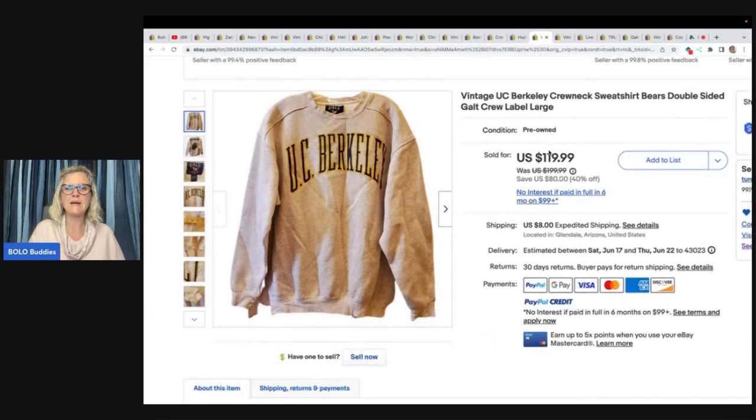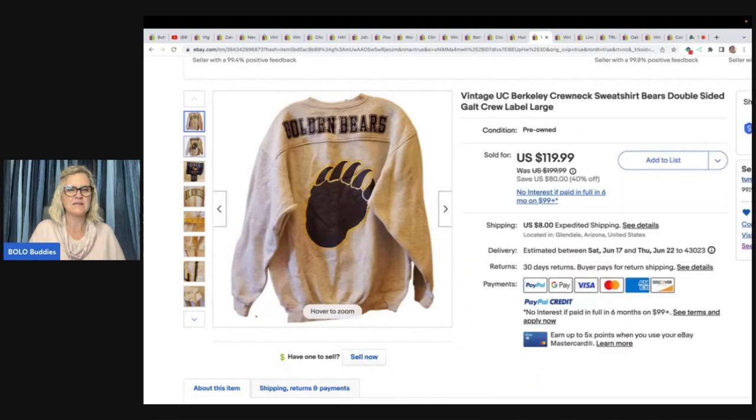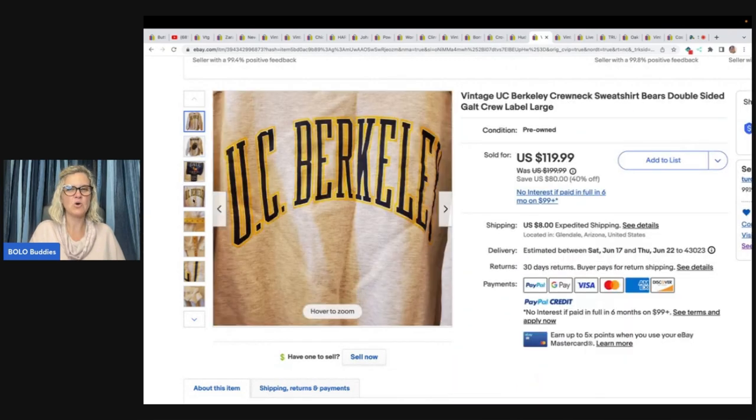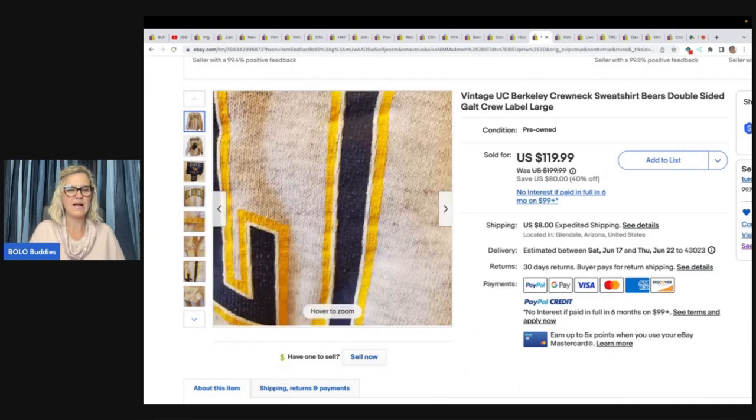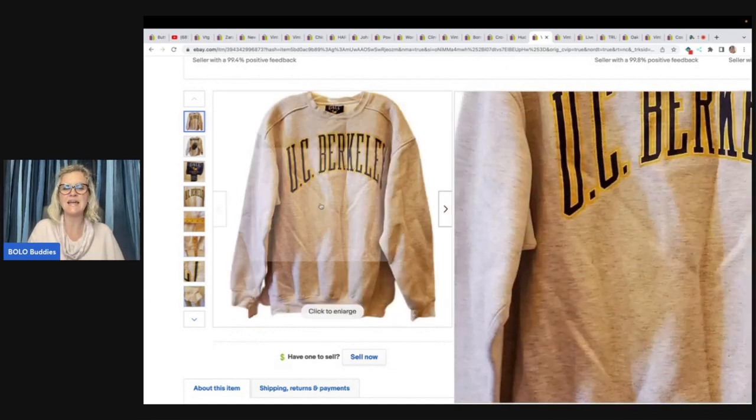This is a vintage UC Berkeley crew neck sweatshirt, Bears double sided, with the Galt Crew label. These sweatshirts are incredible. She bought it at the Goodwill Bins for $1.25 and it sold on the 40% off sale for $119.99.